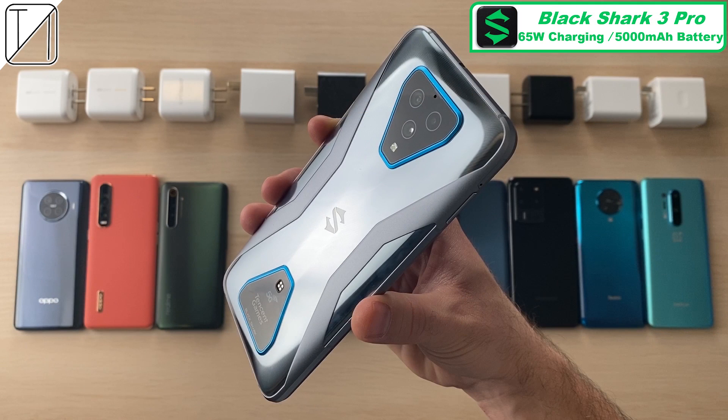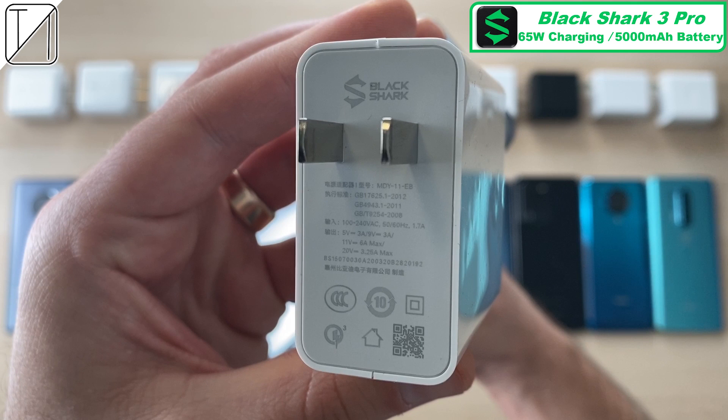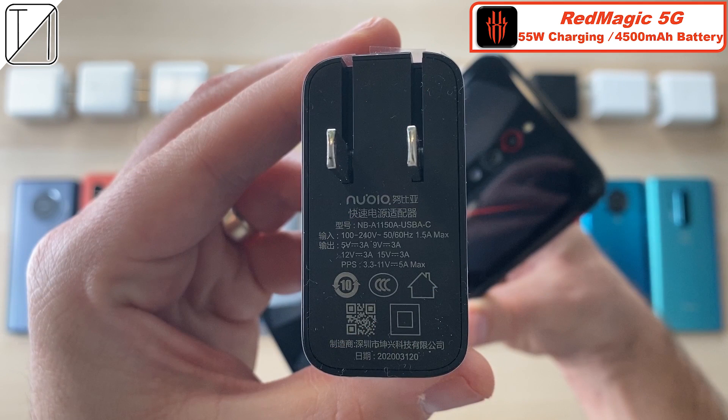Next up we have the Xiaomi Black Shark 3 Pro with a massive 5000mAh battery and 65W charging capabilities, with a 65W charging block in the box, also with dual cell batteries. We have the Red Magic 5G with 55W charging and a 4500mAh battery.